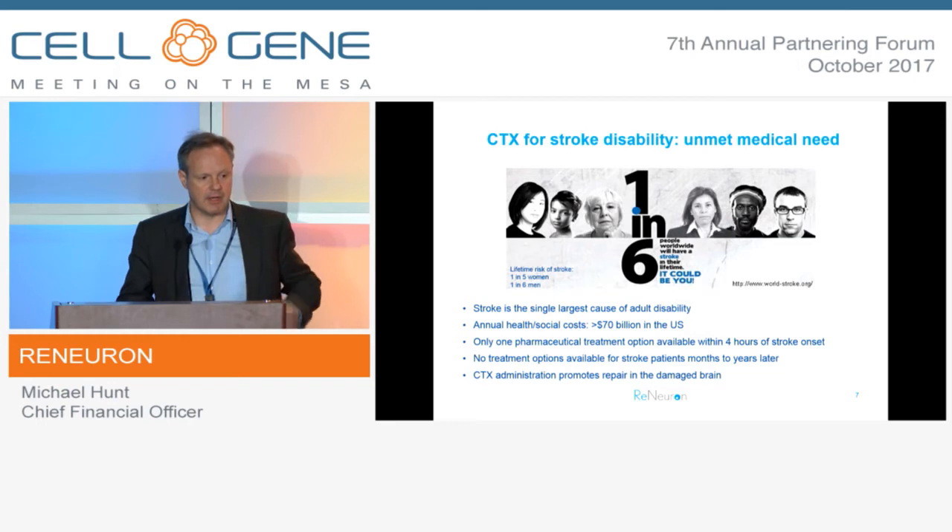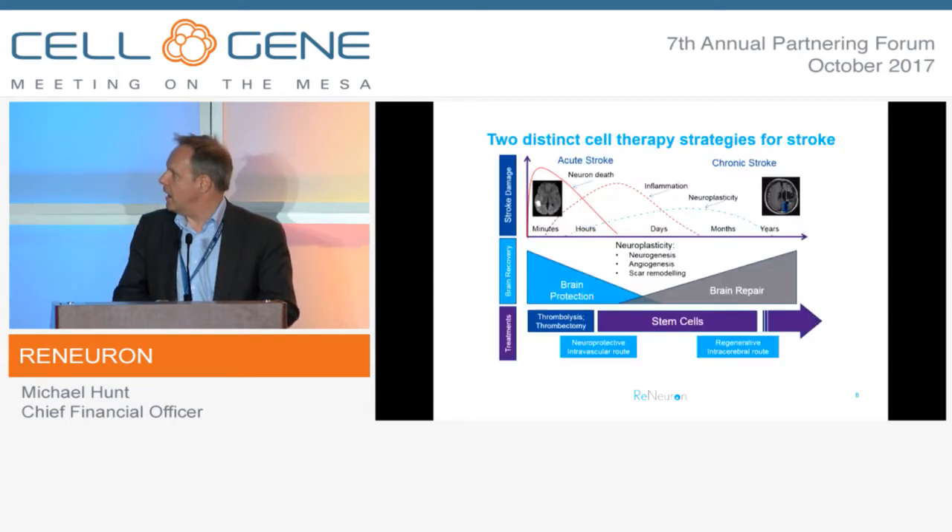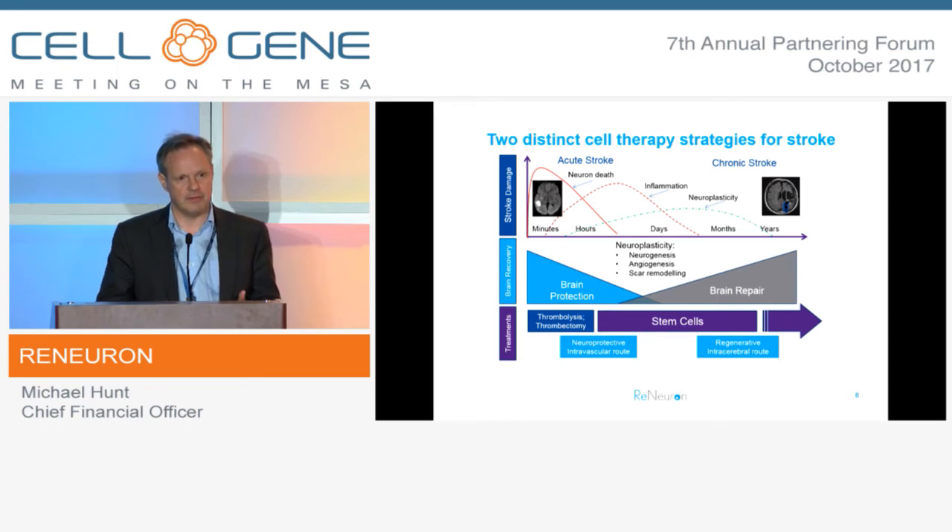Moving on to stroke more specifically: we are targeting the consequences of stroke - the downstream permanent disability that results from stroke if you survive the initial insult. This makes the distinction between what Athesis are doing in the acute phase with a cell-mediated approach and what we're attempting to do downstream, if those patients survive the stroke but suffer a residual deficit.